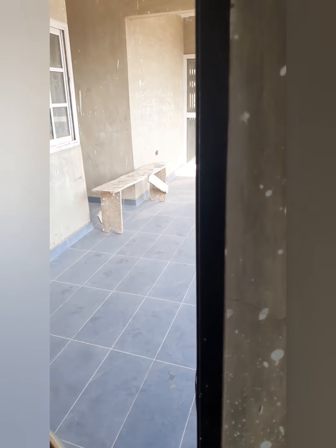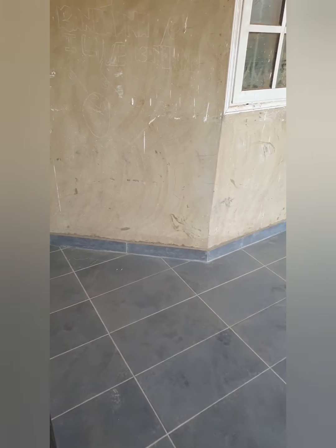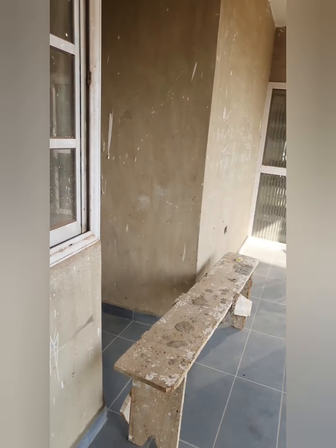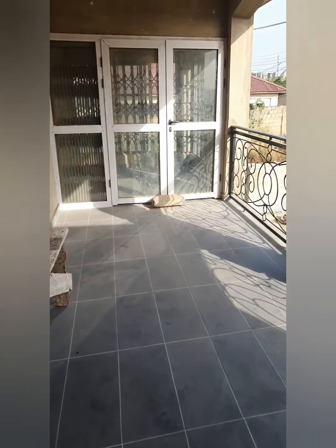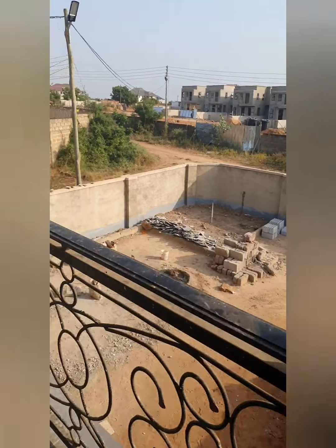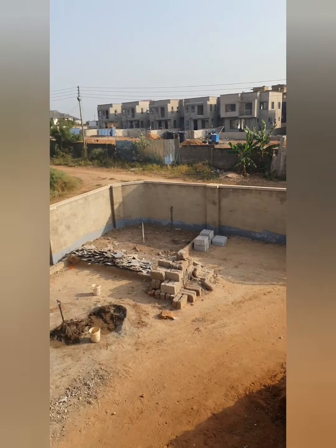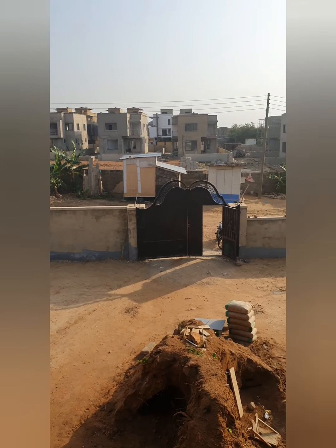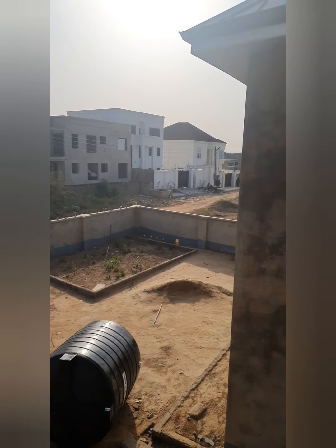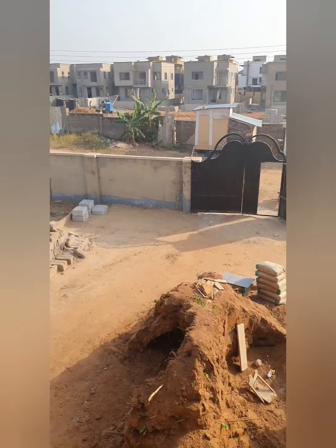Through this door from the upstairs master bedroom, you come onto a balcony which overlooks the front of the house. It's just great standing up here looking over the balcony, listening to the different sounds that come from outside — you could sit there sipping on a cold drink, or in the mornings have a lovely cup of tea or coffee if that's your thing.